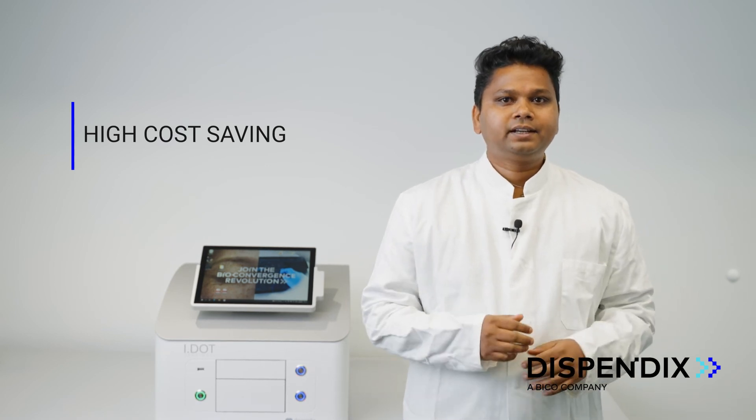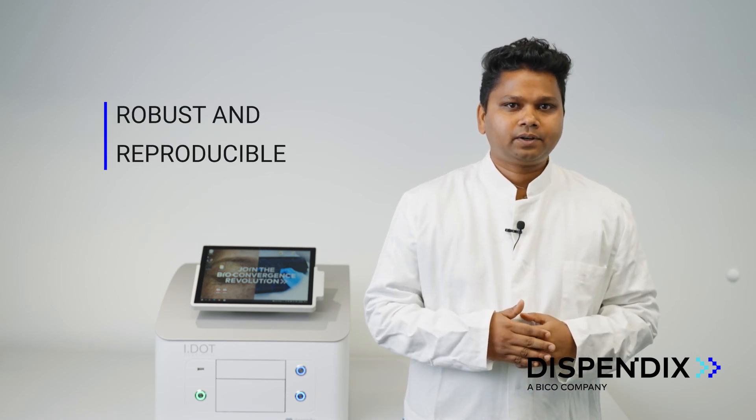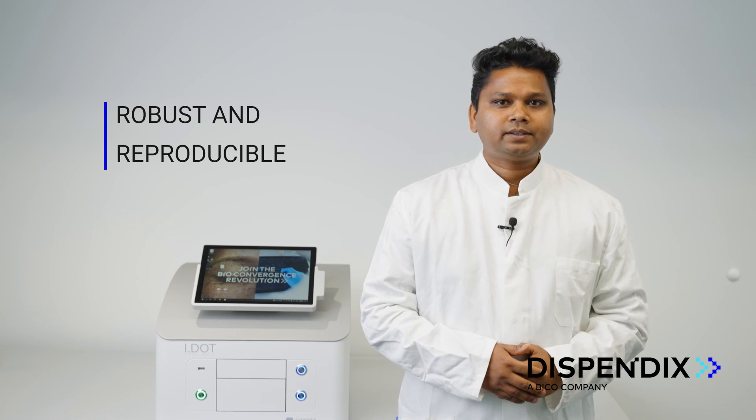Moreover, IDOT facilitates fast, accurate, and reliable dispensing of all the reagents required in the workflow. Therefore, for a cost-effective and sustainable single cell RNA library preparation, please check out the blog post at Dispandex.com and sign up for a demo today.